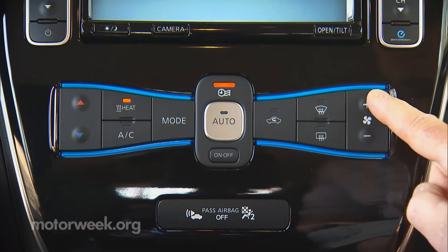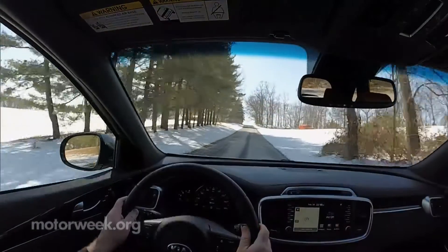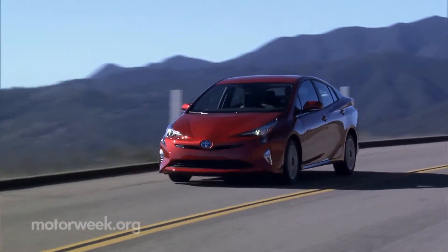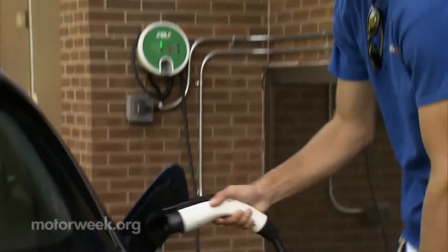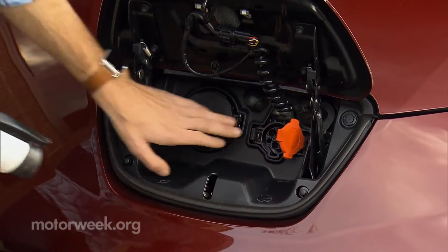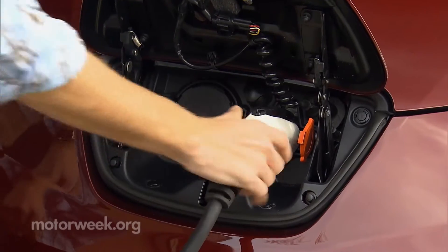Using accessories like heating, air conditioning and entertainment systems will affect fuel economy on all vehicles, but especially on hybrids and electrics. So preheating or precooling the cabin of a plug-in hybrid or EV while the vehicle is still plugged in, for example, can extend its electric range.